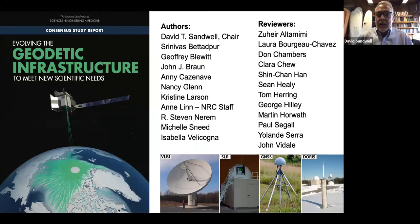Thanks again Matt, and thank you all for joining this webinar. I've never done one of these before, but it's great — it saves us all a lot of travel and fossil fuels. I'm going to talk about the evolving geodetic infrastructure to meet new scientific needs. You see a list of the authors of this report — it was a mix of disciplined scientists and experts on the terrestrial reference frame. We also had 12 reviewers that really put in a lot of positive feedback, which helped us polish the report in the end.